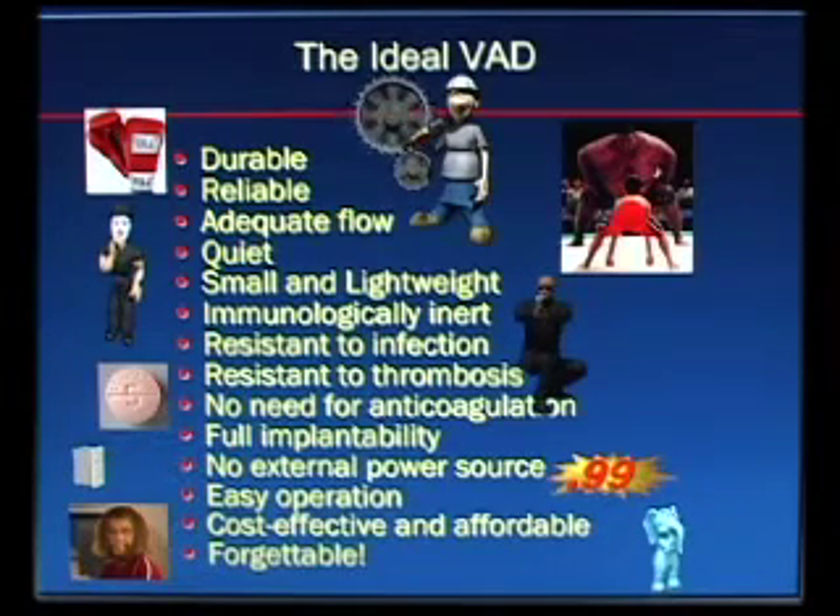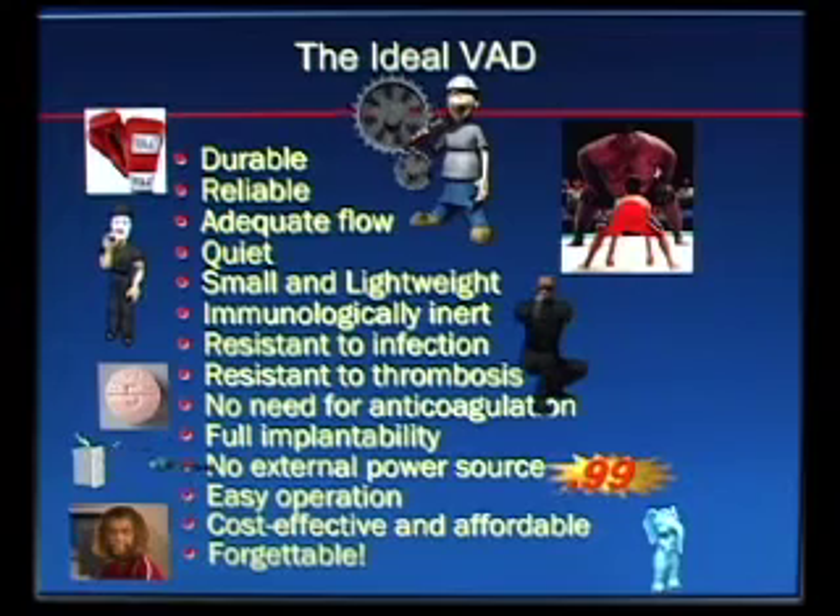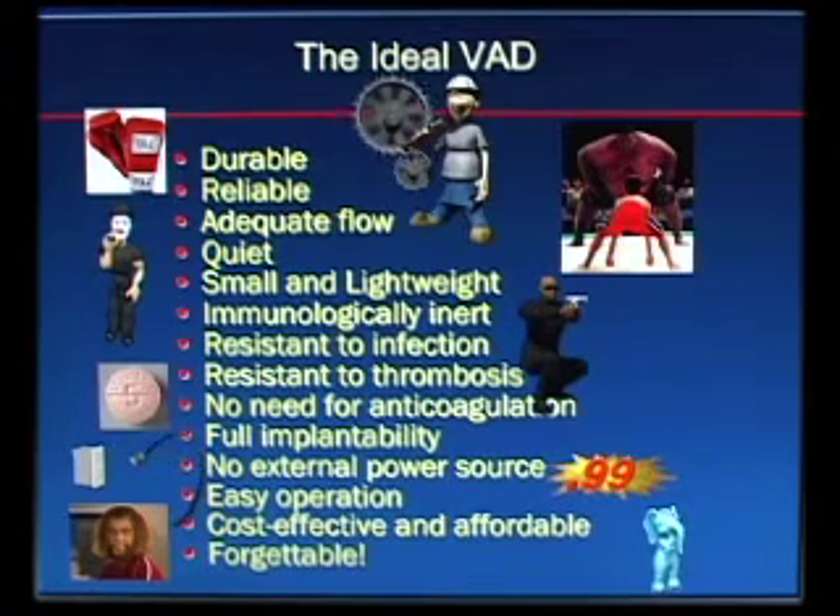And most importantly, as far as the way I look at these things for our patients, is they have to be forgettable. You want the patient to be able to go about their daily life without being constantly reminded and constantly wearing a scarlet letter on their chest — with everybody knowing they have a VAD and that they're in advanced heart failure.